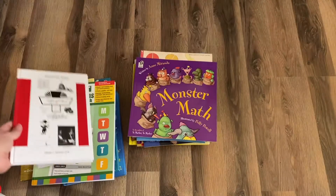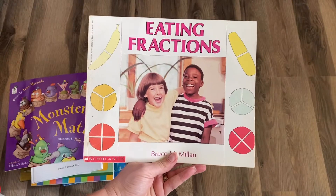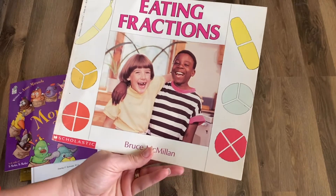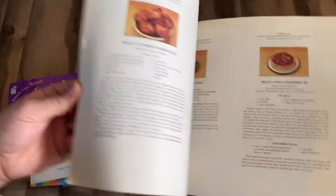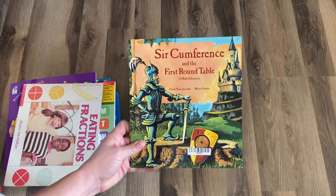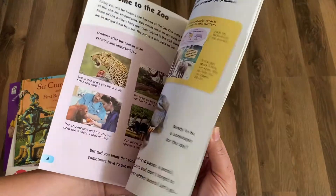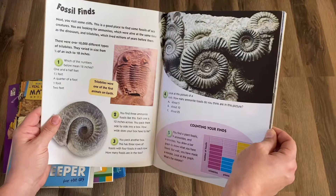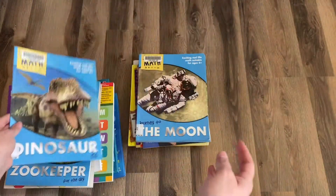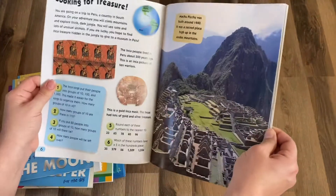Monster Math — just another fun picture book. Eating Fractions: I linked this in our Amazon storefront. It's a super old book so you can find an updated version there, but it's fun because at the end you get to make some food. Circumference and the First Round Table — there's a huge series of this. Real World Math: Zookeeper for the Day takes you through math you'd use as a zookeeper. Real World Math: Dinosaurs covers math you'd use as a paleontologist, and there are additional levels for astronaut, treasure in the jungle, Machu Picchu, and more.